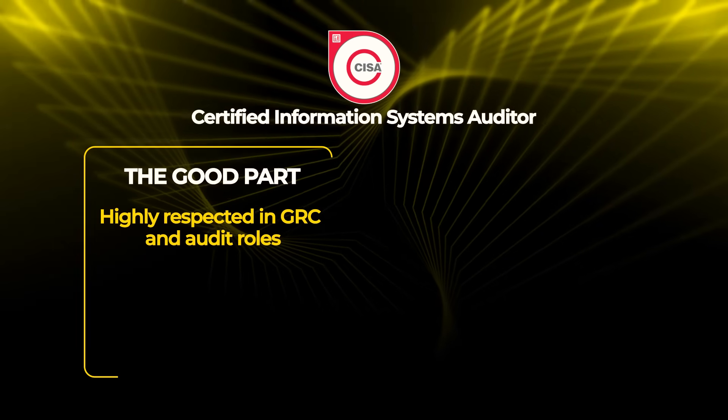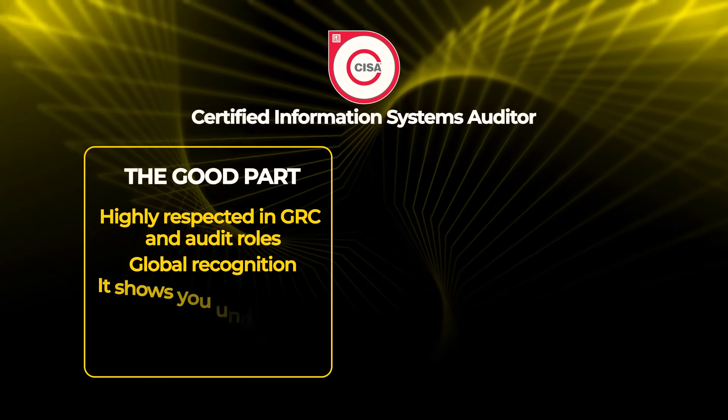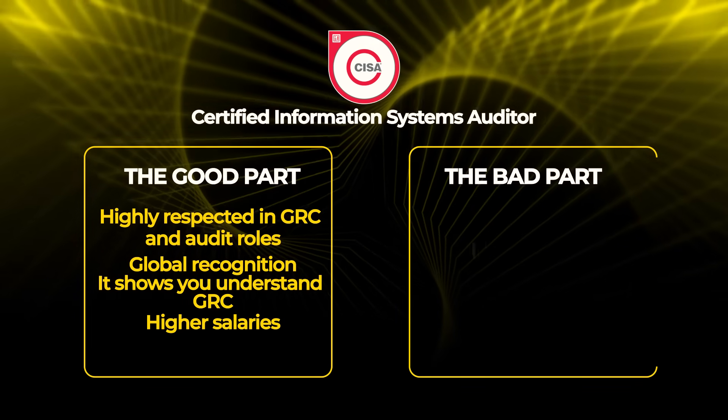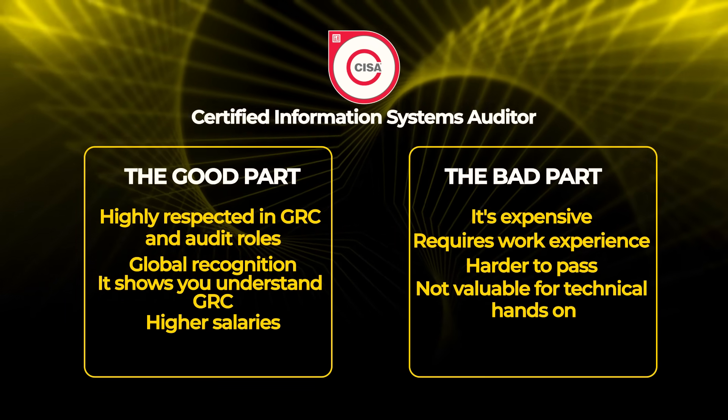The good part: CISA is highly respected in GRC and audit roles, recognized globally, shows you understand governance, risk, and compliance very deeply, and can lead to higher salaries once you have experience. The bad part: it's expensive, requires work experience to get certified, harder to pass than Security+, and not valuable for technical hands-on security roles.